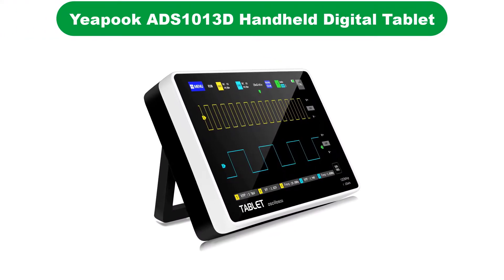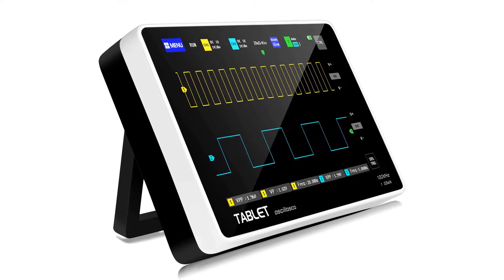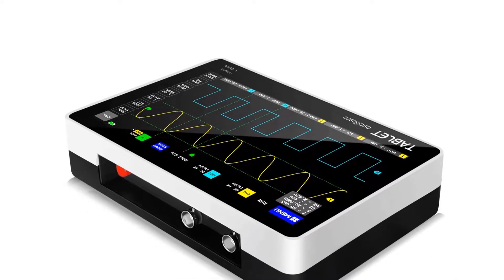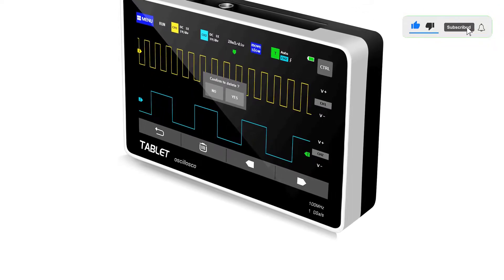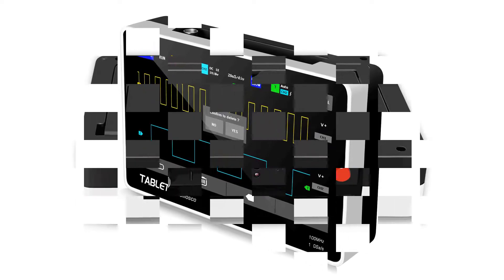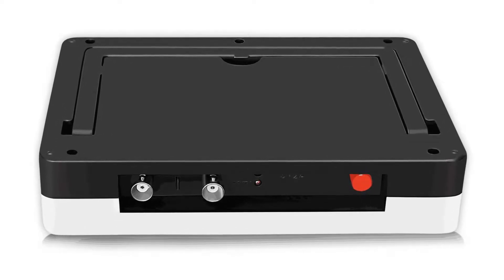Number 2. Our second best pick is the Yipook ADS-1013D Handheld Digital Tablet Oscilloscope. Yipook is a relatively small brand that specializes in developing electronic test and measuring equipment with advanced features. The brand's products are priced reasonably compared to other options in the market. Yipook's oscilloscope operates over 2 channels that give you the most precise and detailed results.